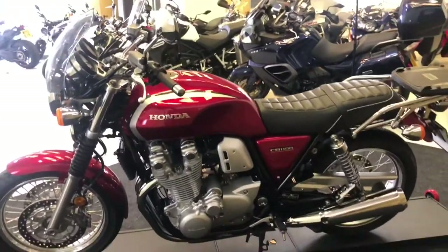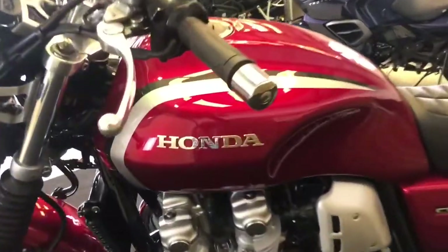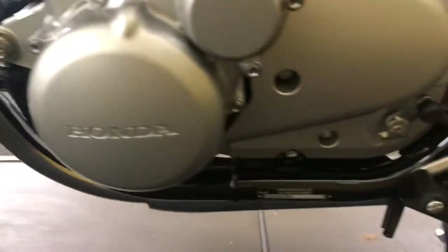The left hand side of the bike is equally as lovely as the right. There really is nothing to apologise for on this bike at all — it really is in mint condition.